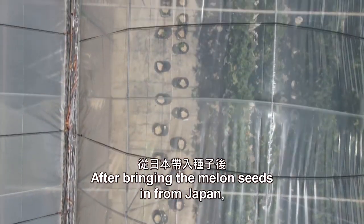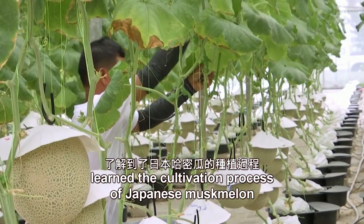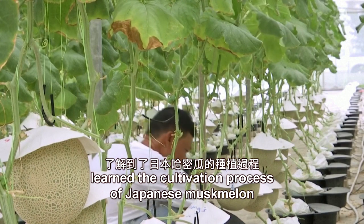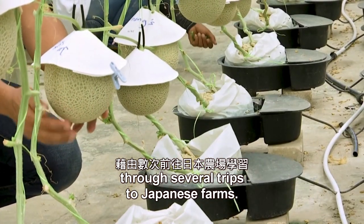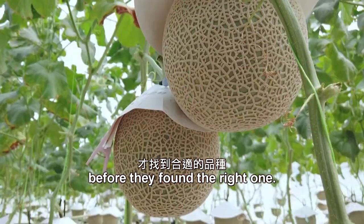After bringing the melon seeds in from Japan, the farmers at Malaysian company Mono learned the cultivation process of Japanese musk melon through several trips to Japanese farms. They tried growing more than 10 varieties of Japanese melon before they found the right one.